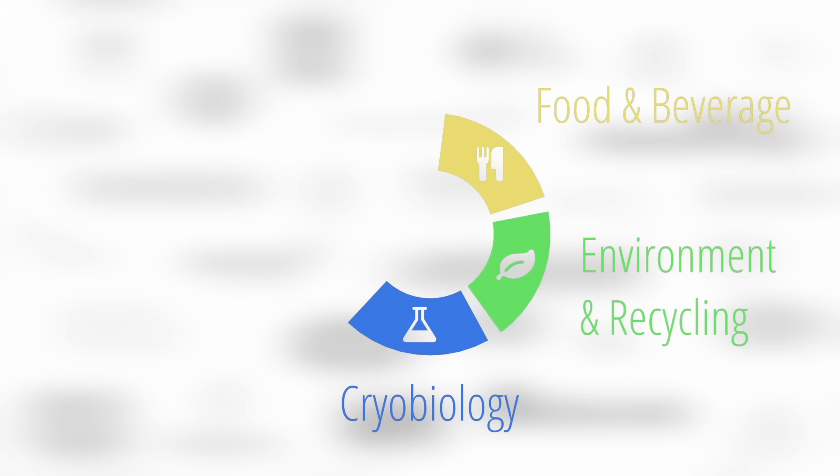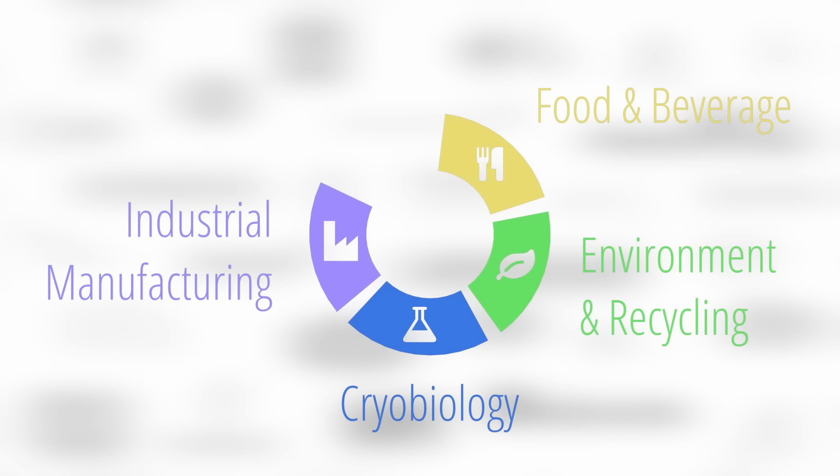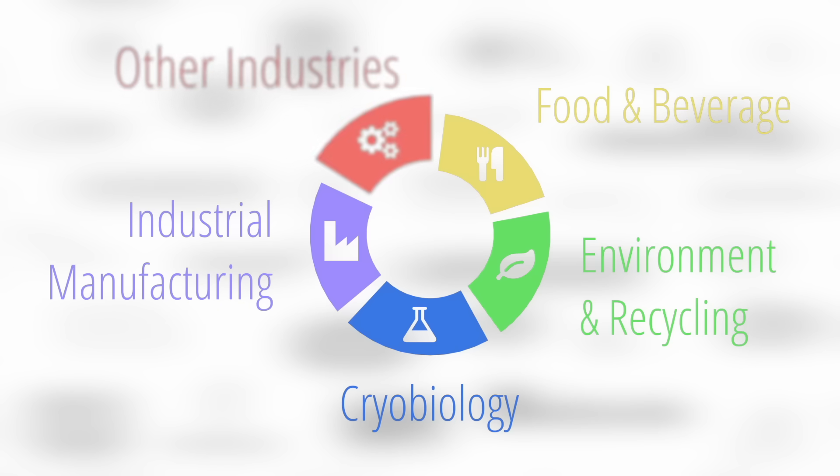Dormeyer develops solutions for food and beverage, environment and recycling, cryobiology, industrial manufacturing, as well as many other industries.